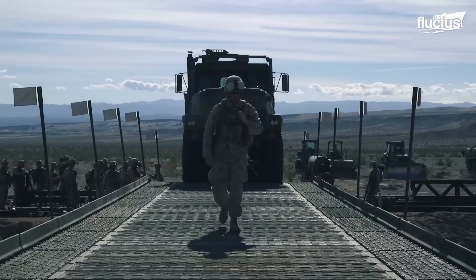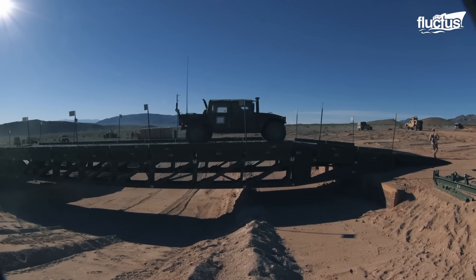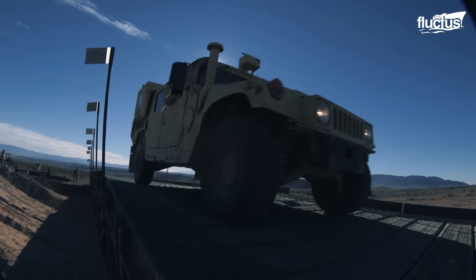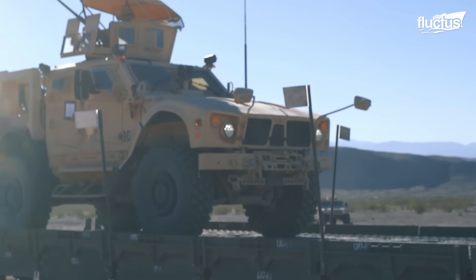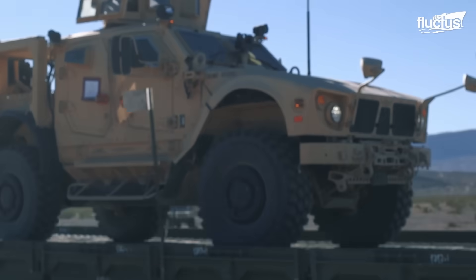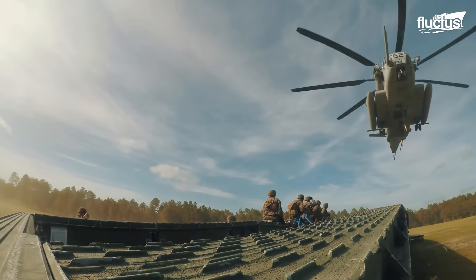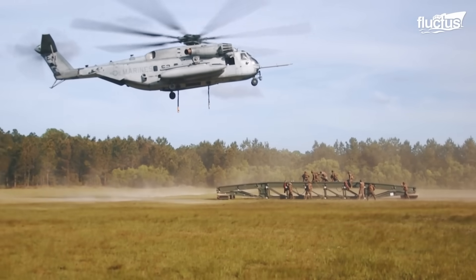The assembled bridge provides a stable and durable platform for carrying heavy military vehicles and equipment. This girder bridge system has been adopted by over 40 armed forces worldwide, and is frequently utilized not only in military operations but also in disaster relief efforts, underscoring its effectiveness and reliability in various conditions.